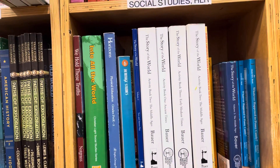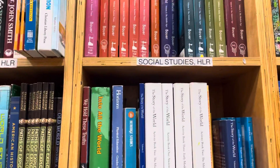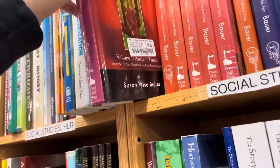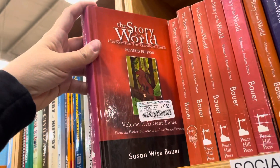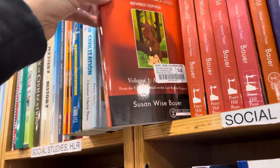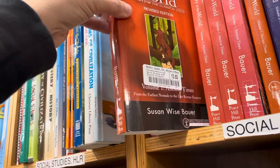I'm here at McKay's Bookstore and here is the section for the Story of the World. Sometimes you find good deals, sometimes you don't. This one's $17, it's a hardback. This one is $14.40, this one is $13.60.